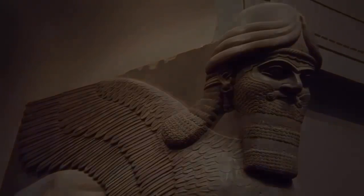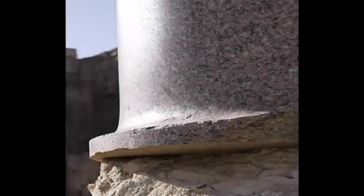How these same curators, historians, and academics alike can continue to claim that our Roman ancestors completed such tasks, along with the placement of such enormous stone megaliths, is to us absurd.